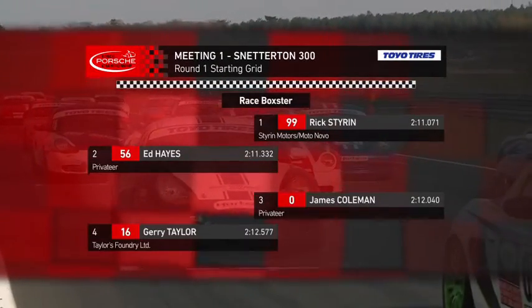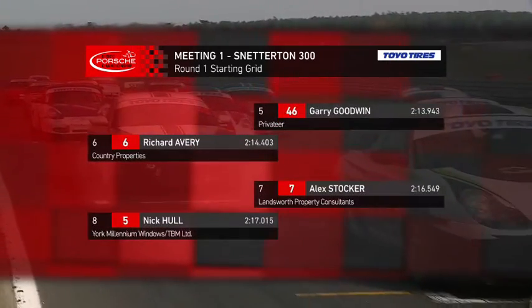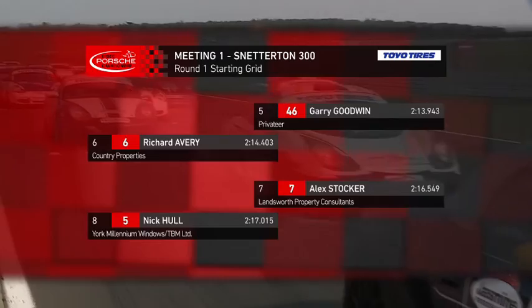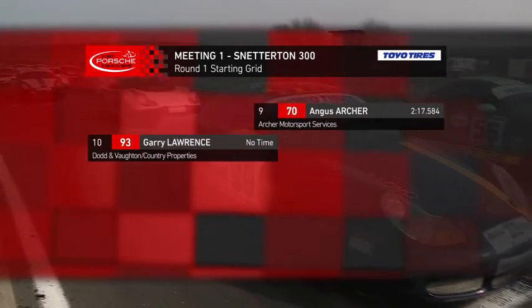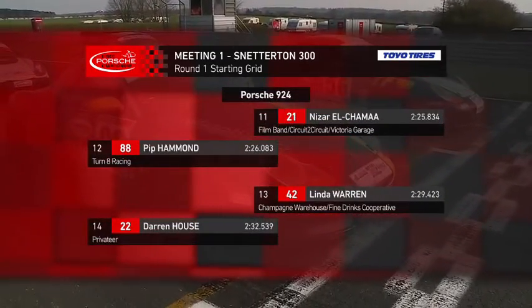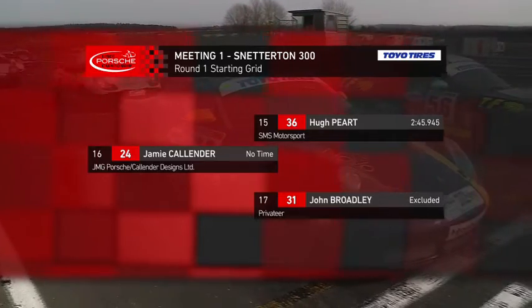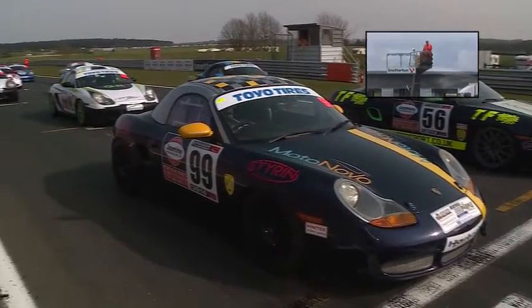Thanks Rachel. Richard Styron on pole from Ed Hayes, then it's James Coleman and Gerry Taylor, Gary Goodwin next from Richard Avery, Alex Stocker on row four with Nick Hull, Angus Archer and Gary Lawrence completing the Boxsters. Nizar El-Chamar on pole from the 924s from Pip Hammond, then Linda Warren and Darren House, Hugh Peart is next then Jamie Callender and John Broadley starting at the back of the field.